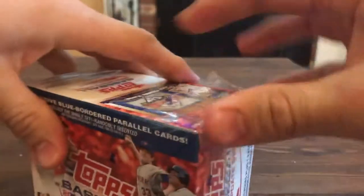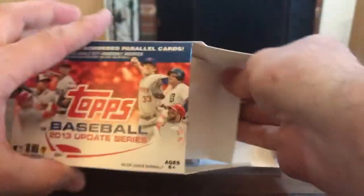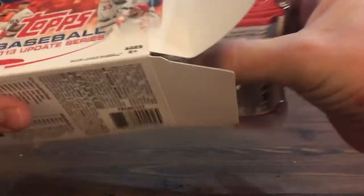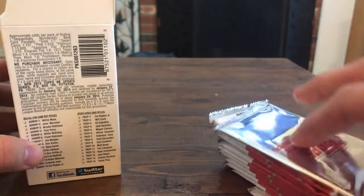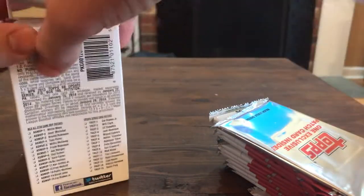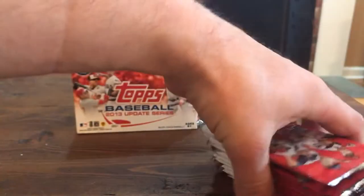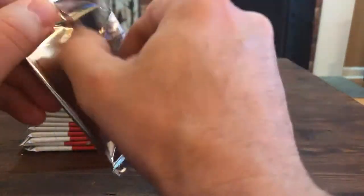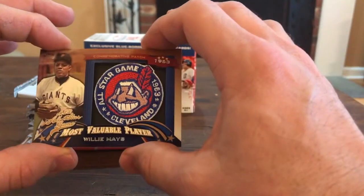I watched a bunch of videos before buying this and opening these over the last few years. Honestly most of the retail ones come with 10 packs, plus one exclusive commemorative patch - manufactured patches. Willie Mays - there's no doubt they're cool looking patches, but worth about two cents.